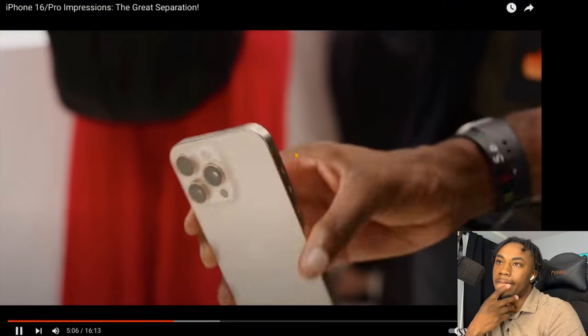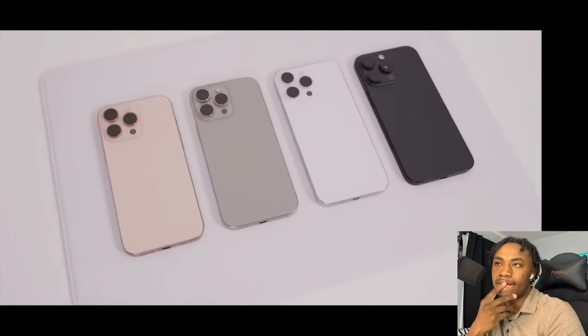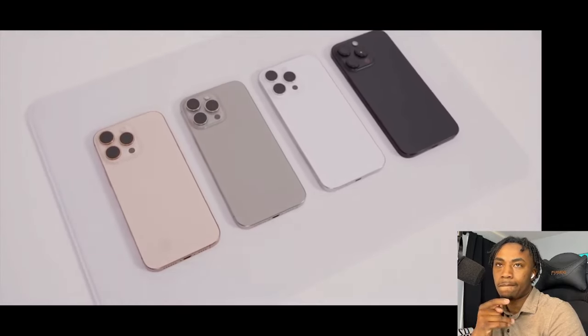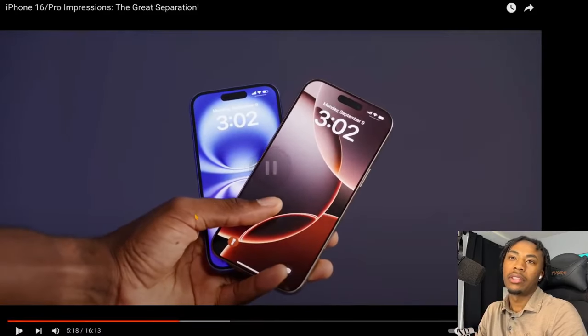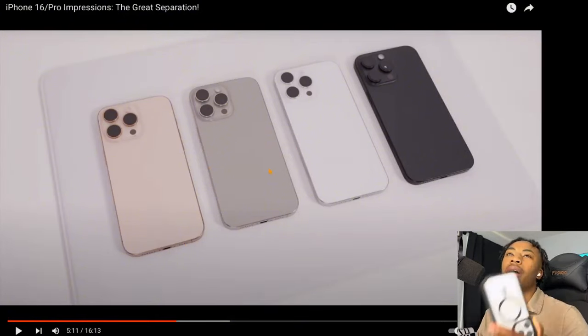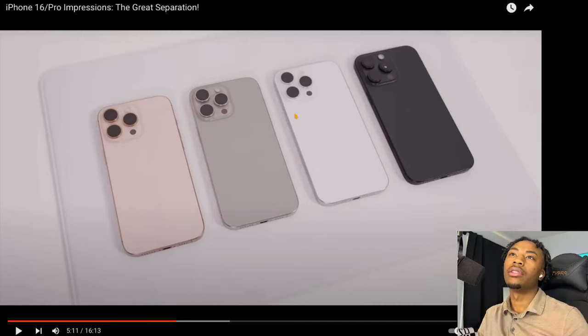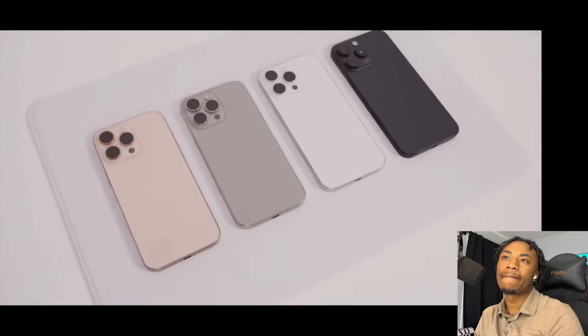For the Pro, there's a new desert titanium color which goes alongside classic natural titanium, a slightly darker black, and a slightly whiter white. If I had to choose, I'd probably go with the white phone or maybe this titanium color — keep it calm, cool, and collected. Same design again, plus the new camera control.